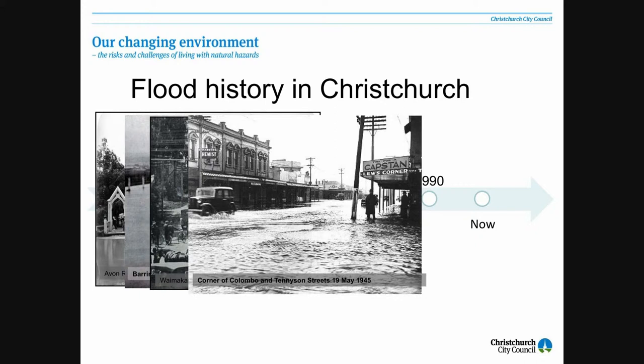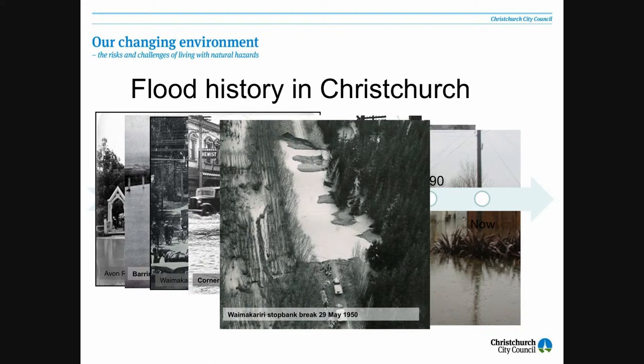What you're seeing there is a section of the stop bank actually washed away, and it's that sort of failure that I was talking about before. That can still happen, and we don't know exactly what the risk of that is. But with a second stop bank in behind that, the risk is, we think, a lot less.